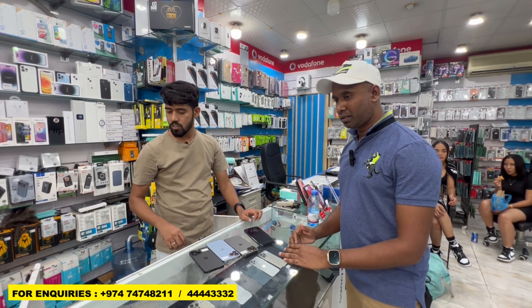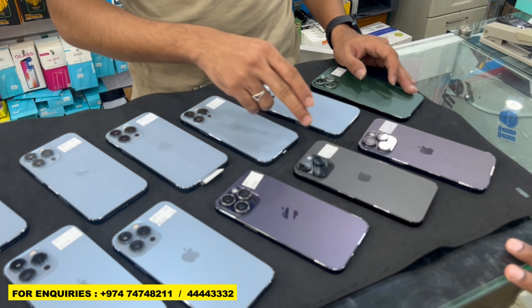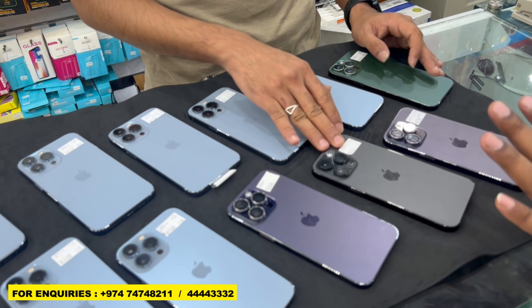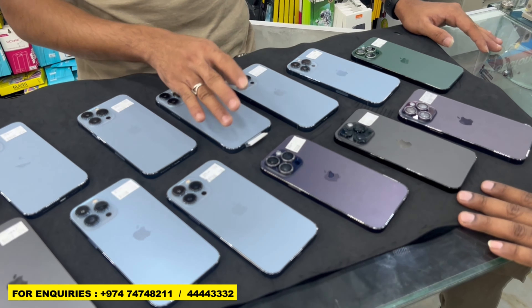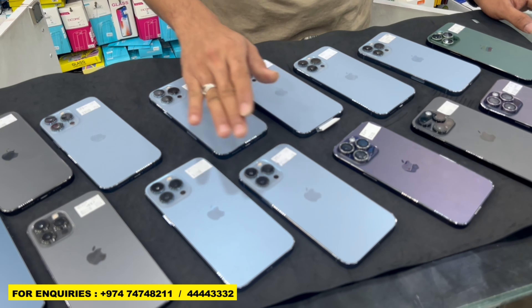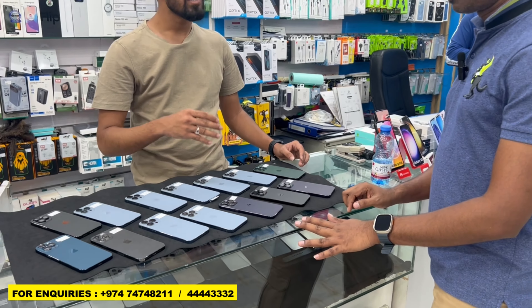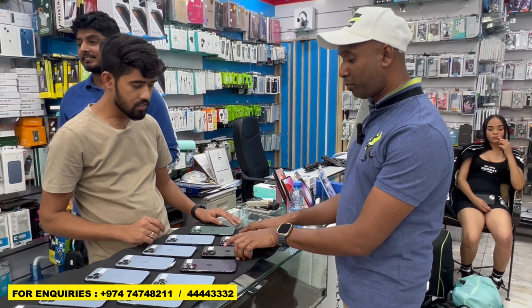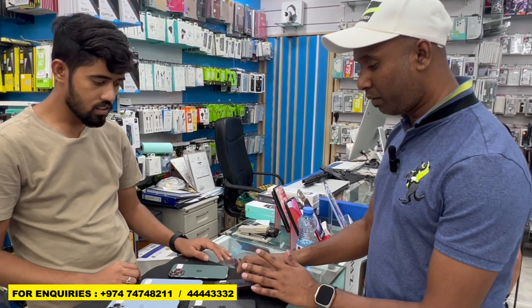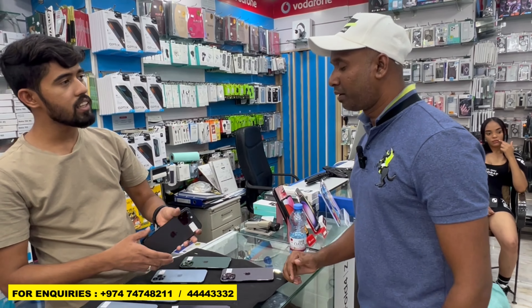Just explain about the 14 series one by one. 14 Pro Max 1TB, 100% battery health, 15 days use. 14 Pro Max 128GB, 2 months use. You have the 14 Pro Max here in two colors — deep purple and black. We've finished with the 512GB. Can you explain about the 128GB — what is the battery health? 100% battery health.